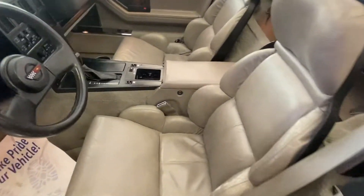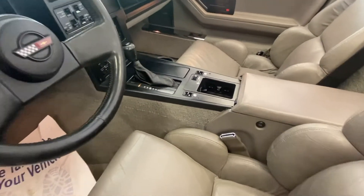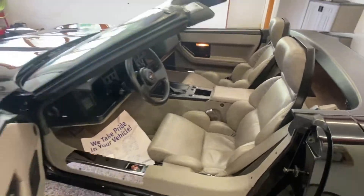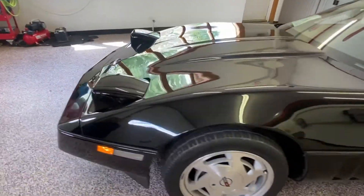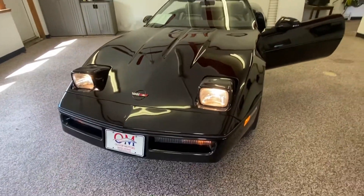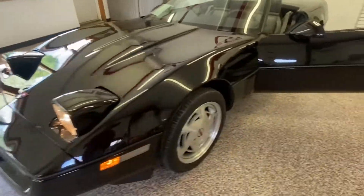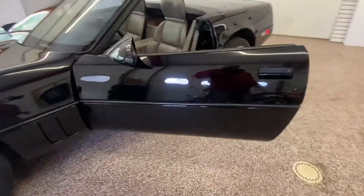That leather interior — you sit inside it and it kind of just wraps around you, giving you that sports car feel. Something that the Corvette has been very well known for is the hood pops up from the back to the front, versus from the front to the back, and they put the headlamps so they pop up out of the front of the car. Just a cool, cool look.